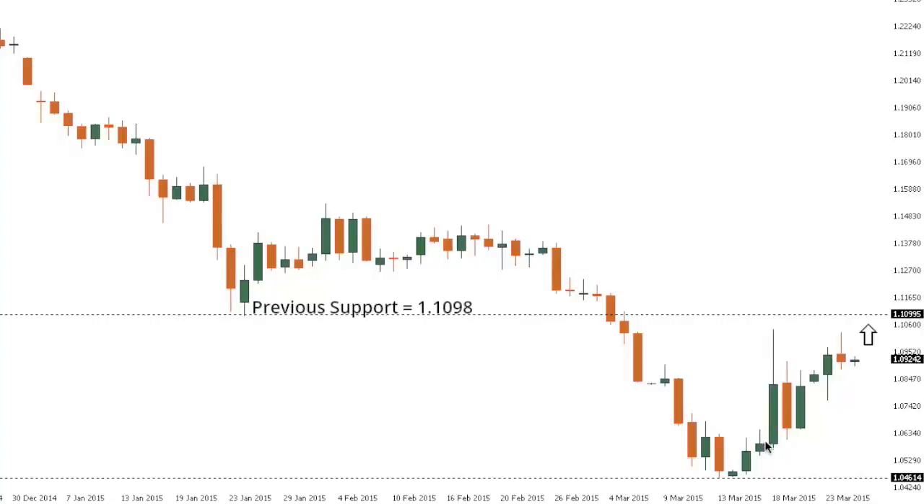At this point, the correction is still very well intact and we could still see additional gains towards that previous support from the 26th of January at 110.98. Only a break and close back below the recent low at 107.68 — that was the low from the 23rd of March — would really put the pressure back on the downside and expose a retest of the 12-year low at 104.62.